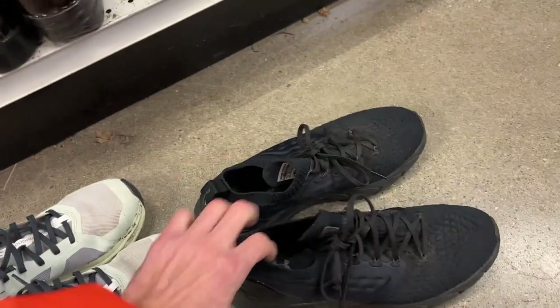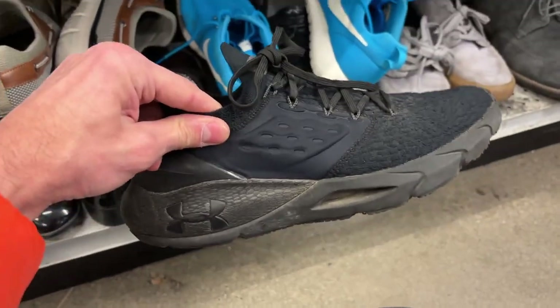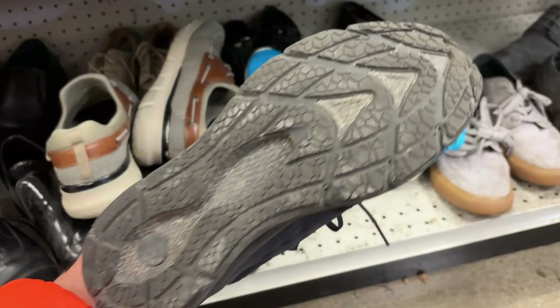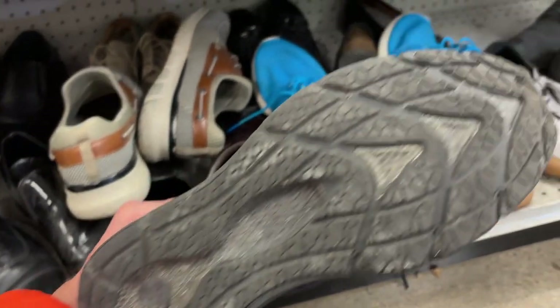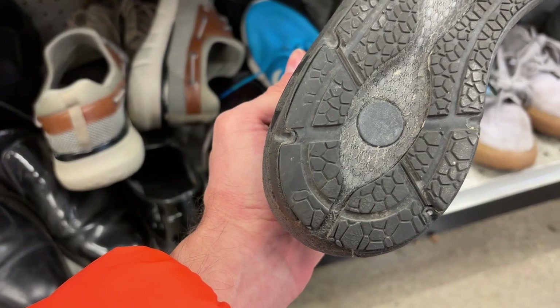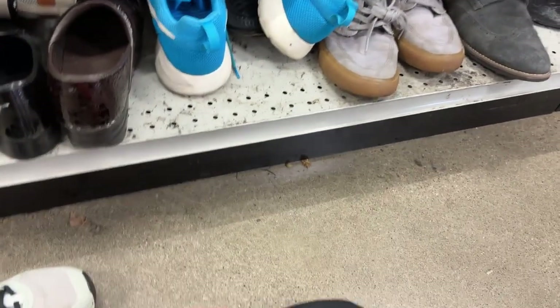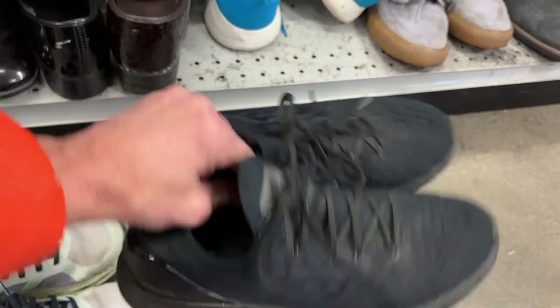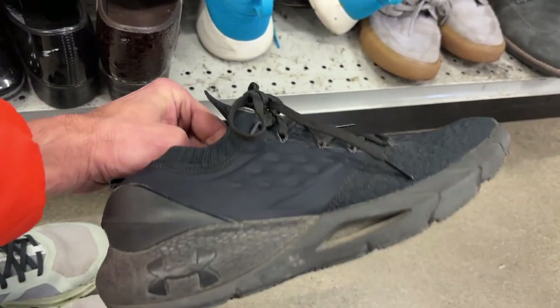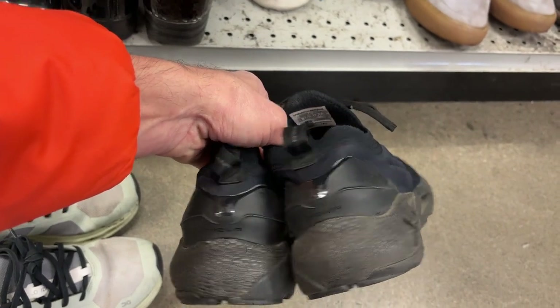I think I'm going to grab these — Underarmour Phantoms. I don't pick up a ton of Underarmour shoes so I need to do that more, but these soles look a lot better. There's just a tiny bit of wear on the outside heel here and on the other shoe as well, but for the most part the sole is intact. I think these will probably be good for $40, maybe $50. I see them selling brand new for $100 on eBay, so let's grab the Phantoms and grab the Ons.